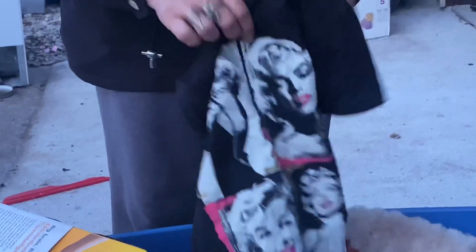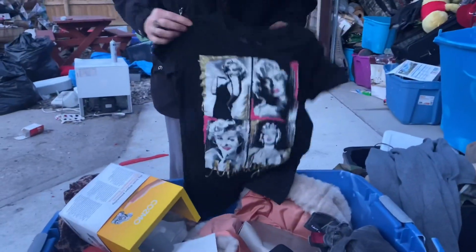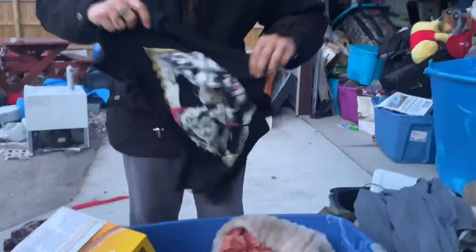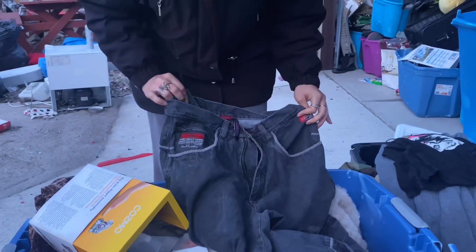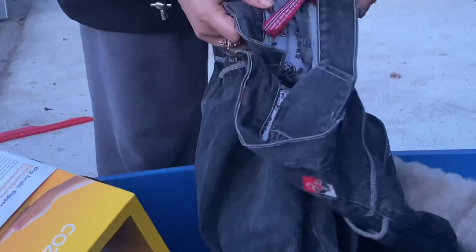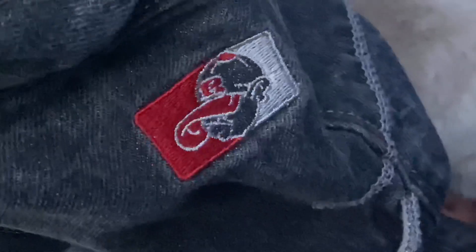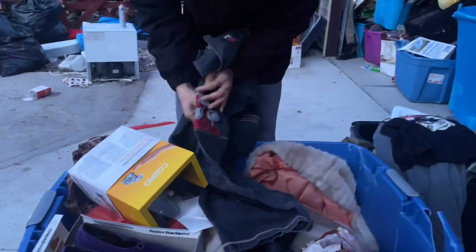There's a little bit of clothes in here too — a little bit of Maryland. Check that out. Size medium. What are these pants? These look like a good brand though — School of Hard Knocks. Yeah, this would do really well for us.